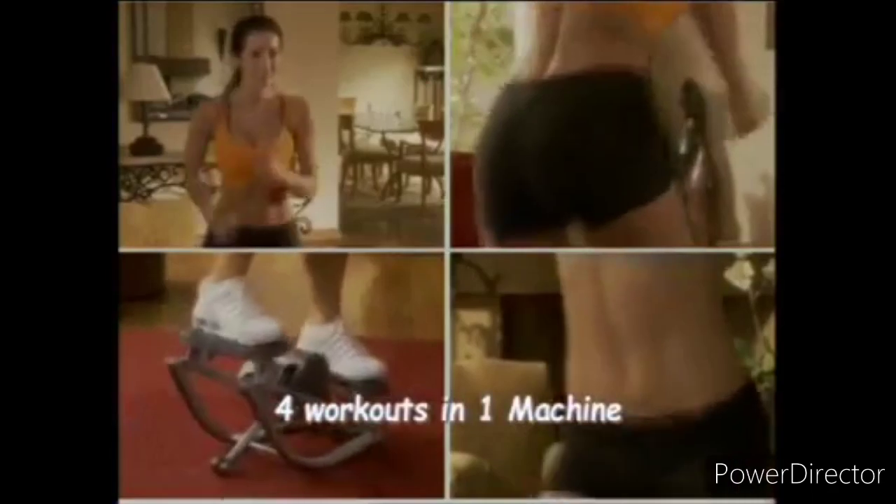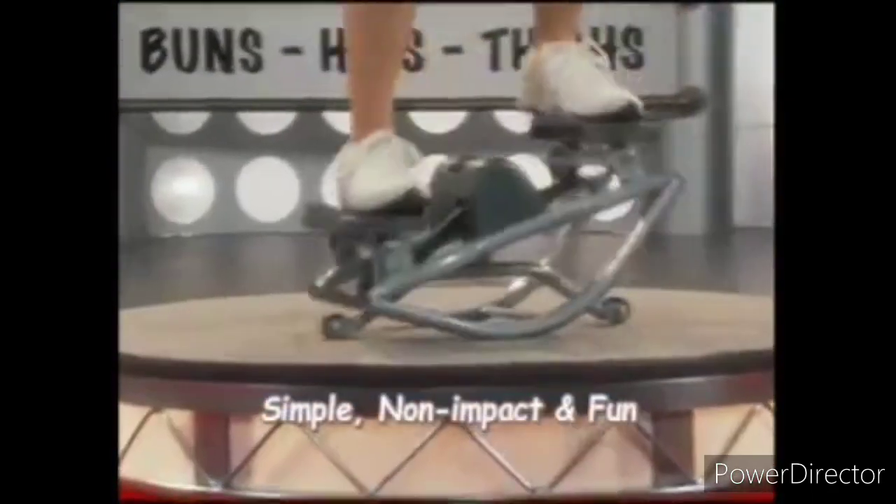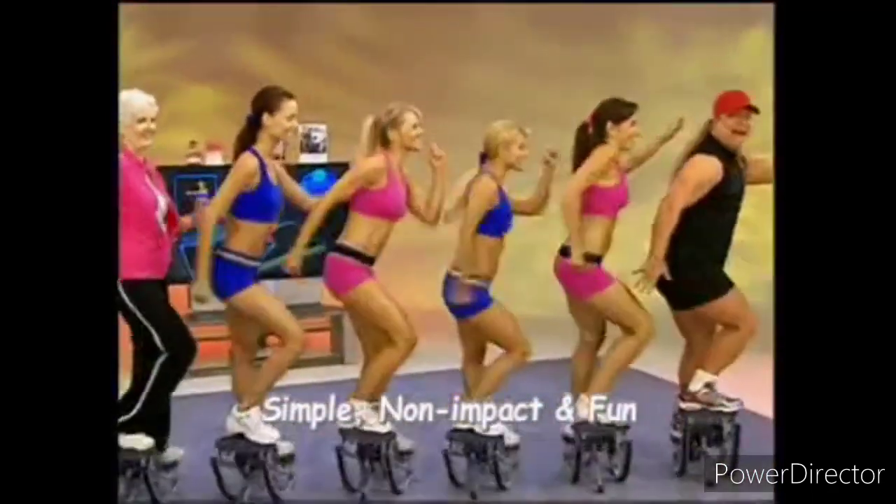Balanced training in this 4-in-1 machine with just one simple, non-impact, fun, rock-and-roll motion. Start to transform your body in as little as 5 minutes a day.